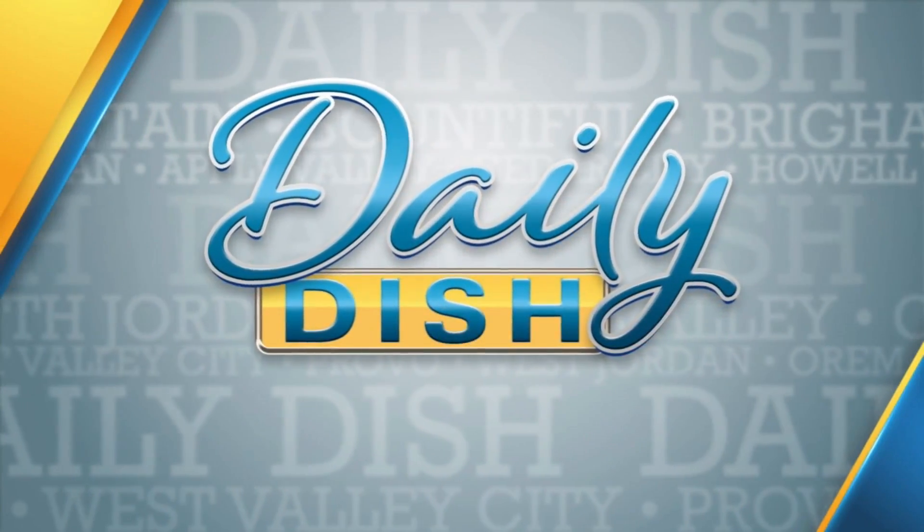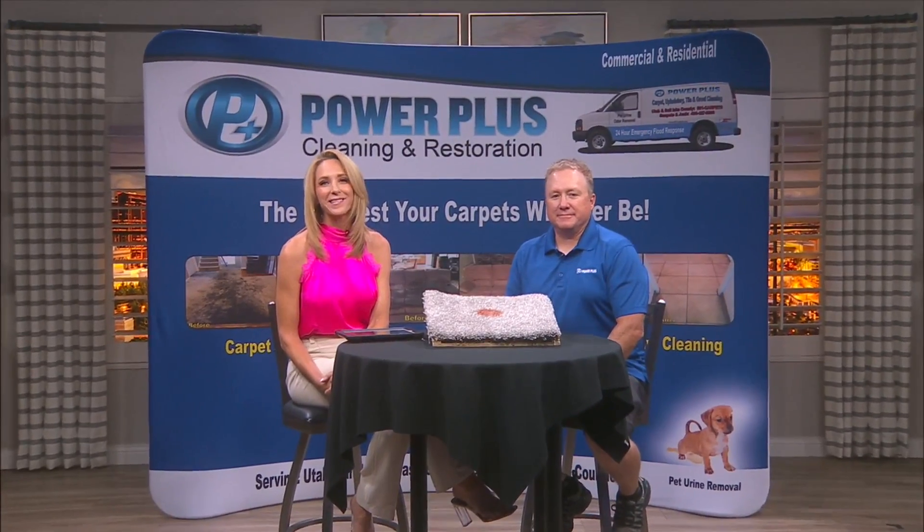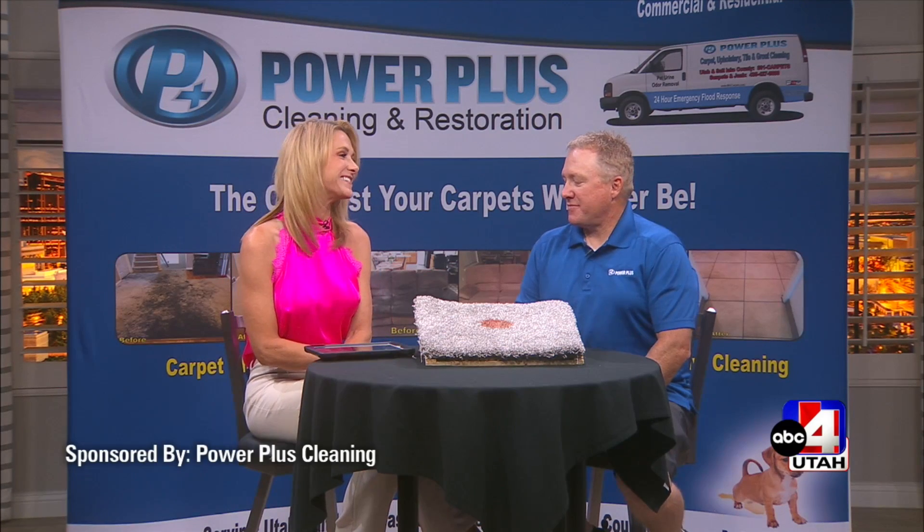You're watching Daily Dish. Welcome back to the Daily Dish, everybody. Summers can be so rough on our homes — those floors get grimy, the upholstery needs refreshing. So who do you call? Well, this guy right here: Debron Larson with Power Plus Cleaning. It is so good to see you.